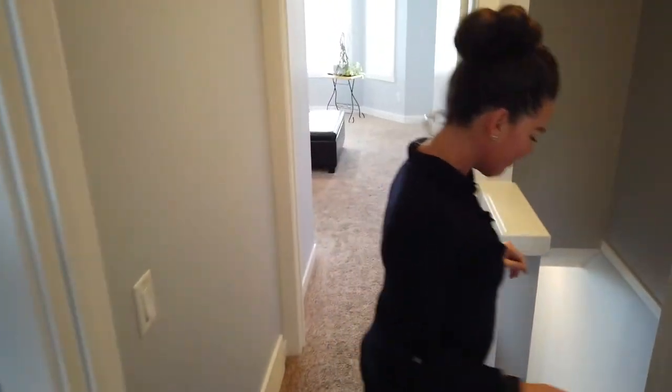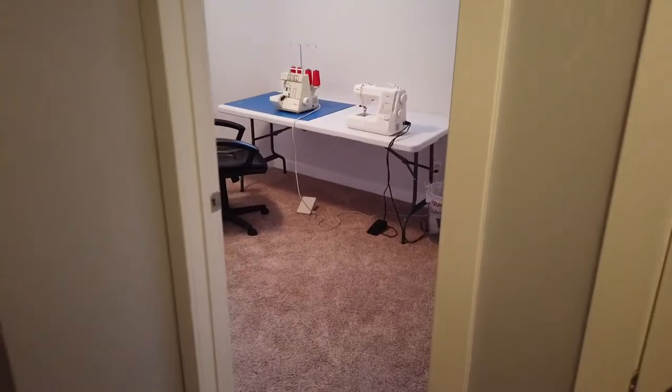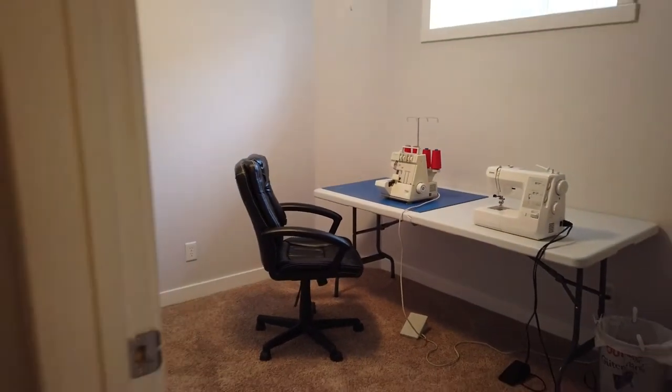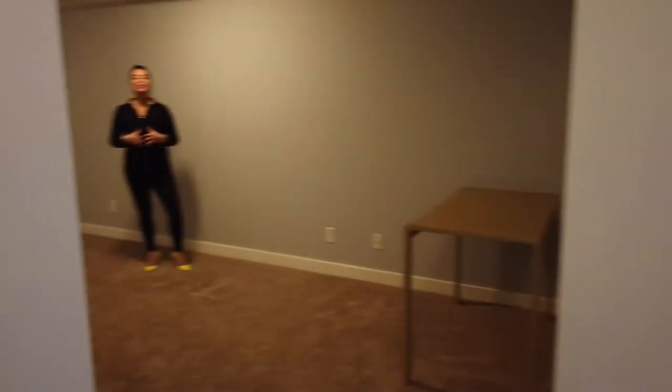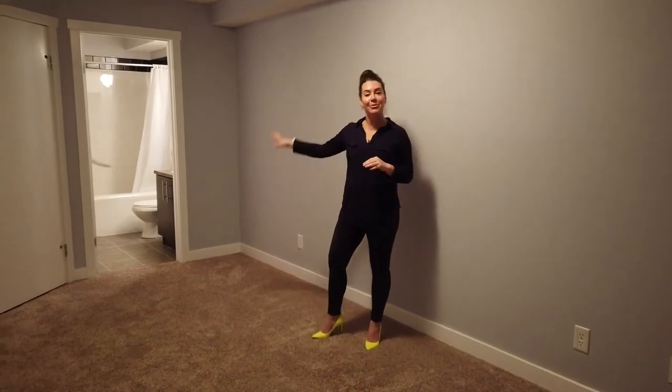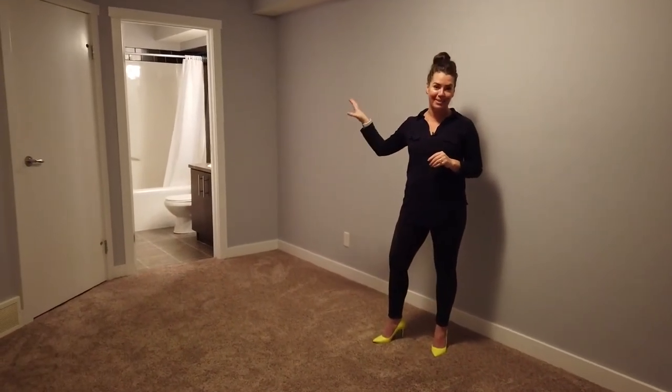The basement is fully finished, so there's more to see. Down here you'll love the fact that you have a third bedroom. This basement is also fully finished, which would make it perfect for out-of-town visitors. You can have a second living room down here and they would also have their own four-piece bath.